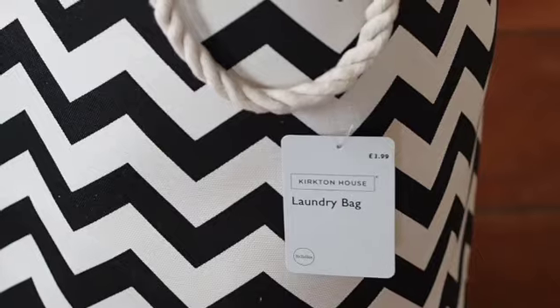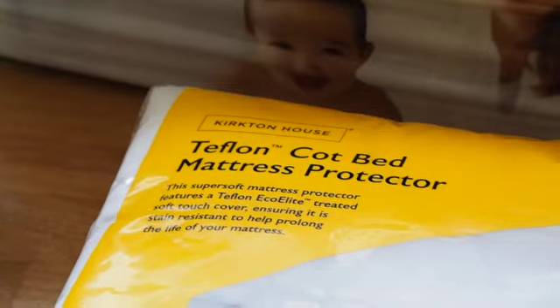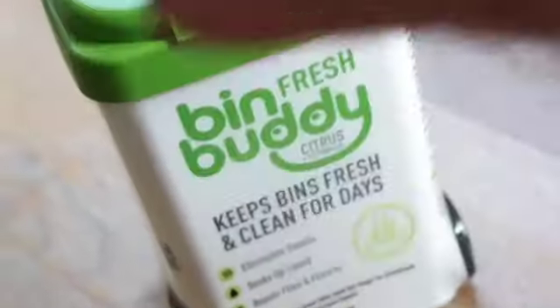Hi guys, welcome back to my channel. This morning, literally this morning, I went to Aldi and checked out all their end of summer bargains. They're dropping new stuff at the moment — lots of baby stuff which they'd already sold out of. I'm going to upload this video right now just in case you want to nip to your local Aldi and see what's in store this week.